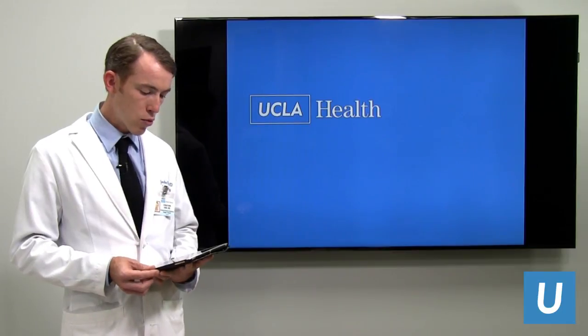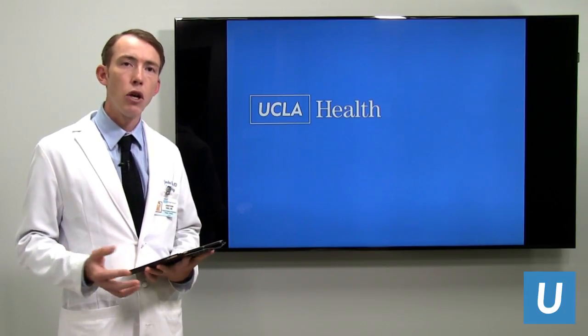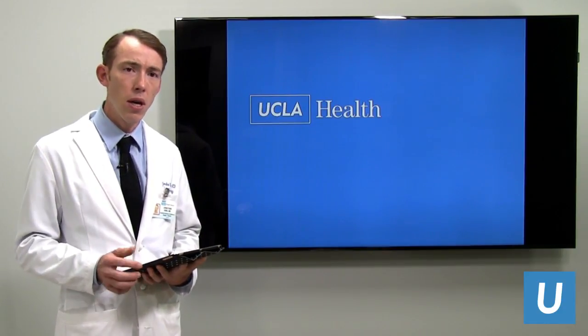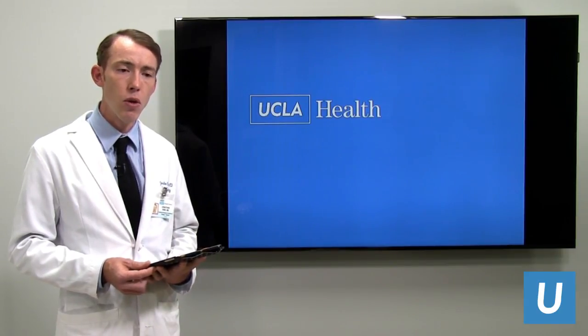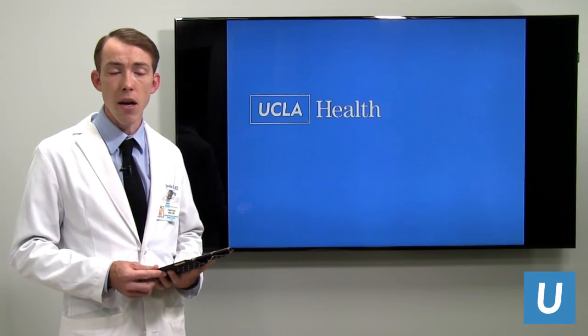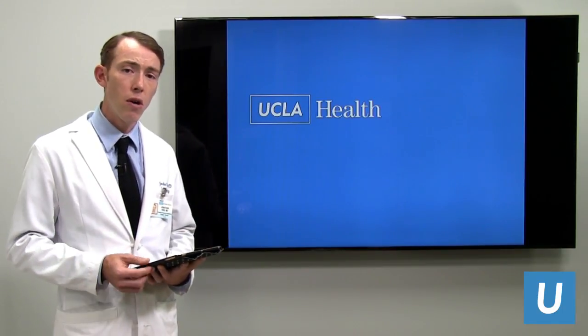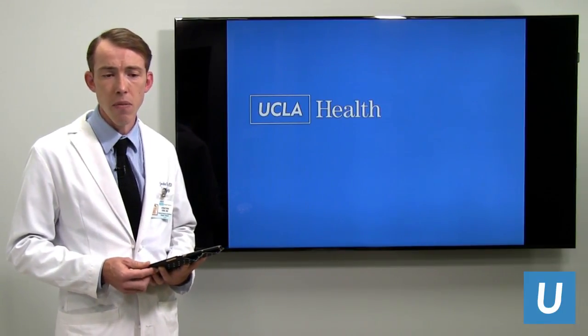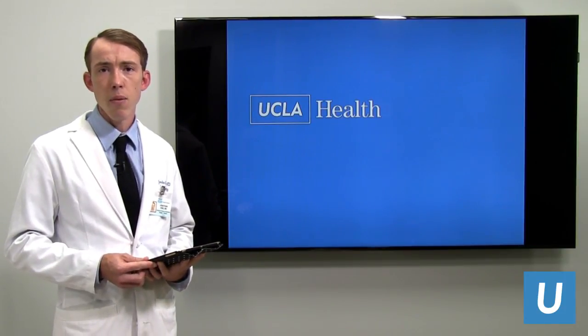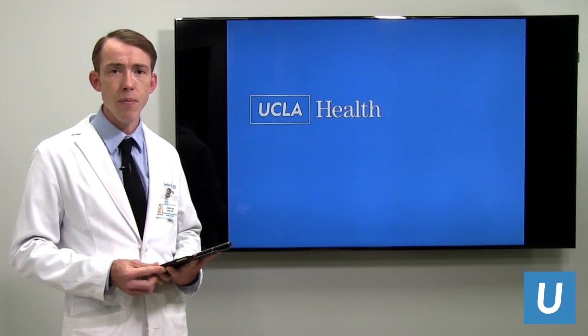How does robotic-assisted surgery impact complication rates? It's a good question and somewhat unknown, as robotic-assisted pancreatic surgery has only been performed for about eight or nine years. All data indicates that complication rates are similar or even better in terms of blood loss. It is certainly safe and may offer benefits in quicker recovery and potentially a quicker time to being ready for chemotherapy.